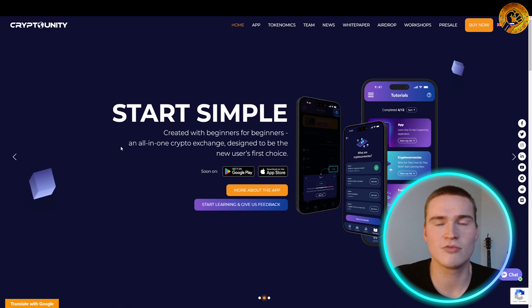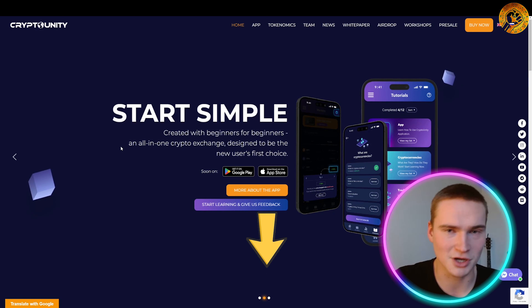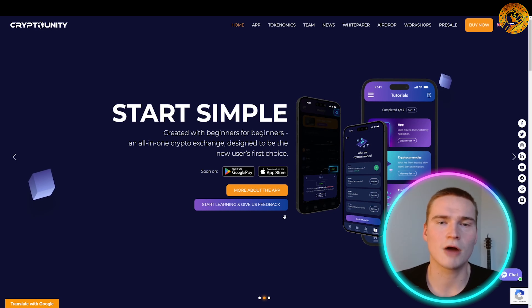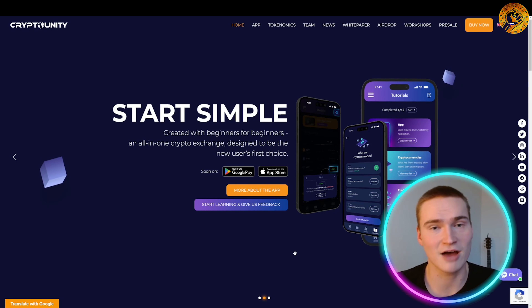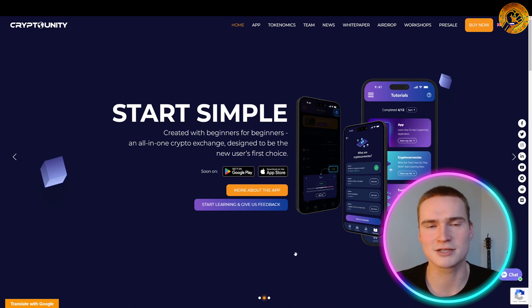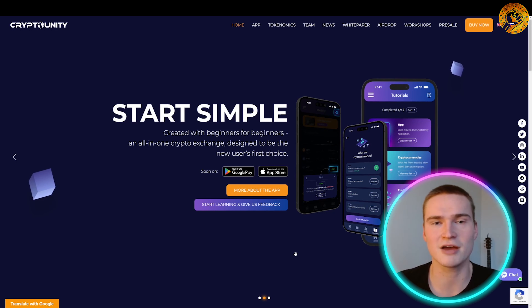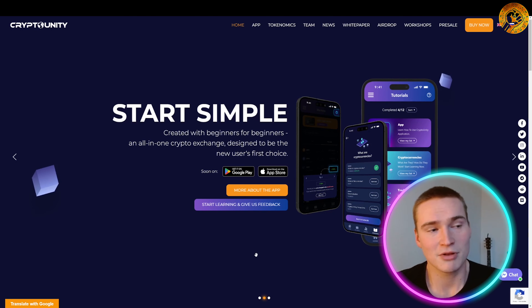Before we get into it, all the links you'll need for Crypto Unity, the pre-sale, and everything we'll talk about will be down in the description. Before we talk about the news, they have been very active lately — they've also been at some great crypto events in real life, actively promoting their platform, and a lot of great people and influencers have given some good words about it.